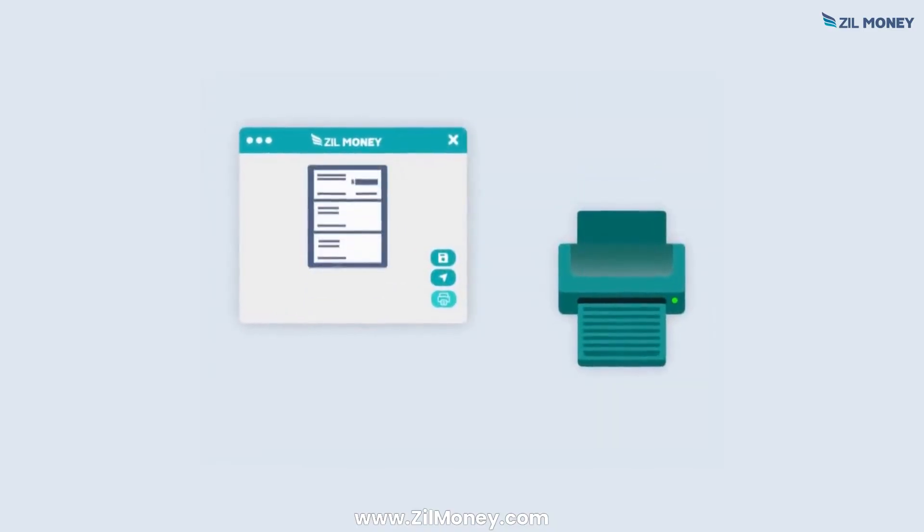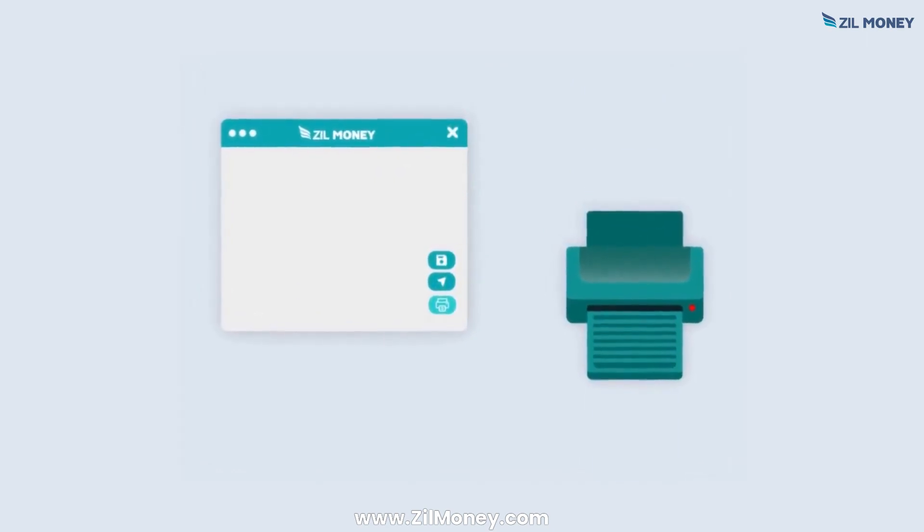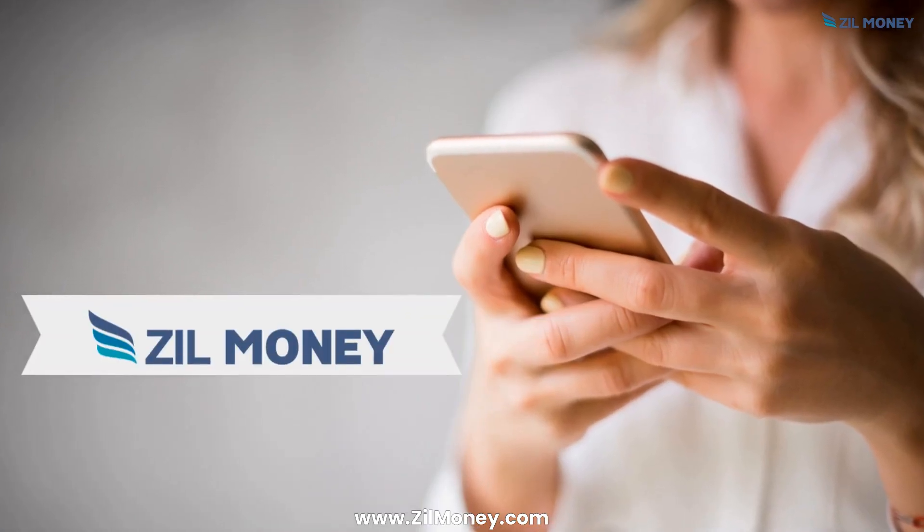Generate checks from any computer or mobile device and print them with any printer. Sign up at zillmoney.com now.